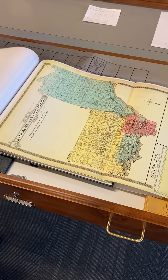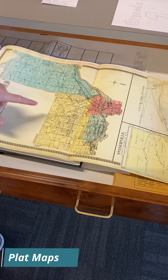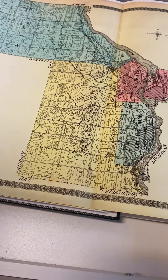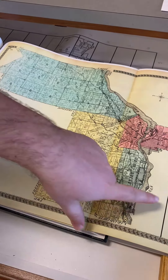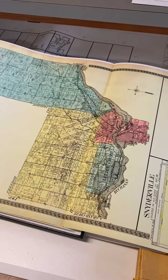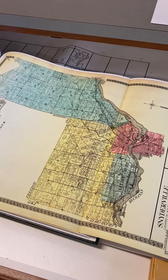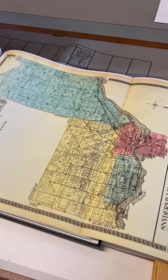Many of our maps are plat maps. Plat maps draw out all the properties of different cities and show who owns the lands. A lot of times with farmers, you can see which farmer owned which chunk of land. This particular map has an inset for Snyderville, which is one of my favorite areas of study because it was the Irish settlement just north of town. It's not there anymore, but it's an interesting history — they had their own settlement, their own cemetery, their own schools.